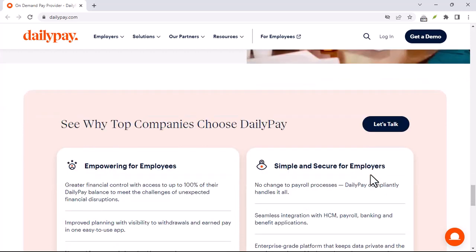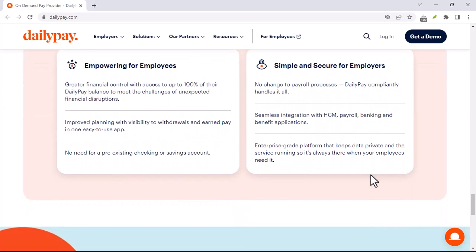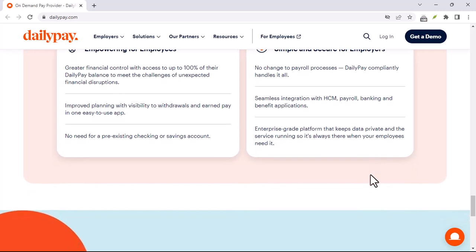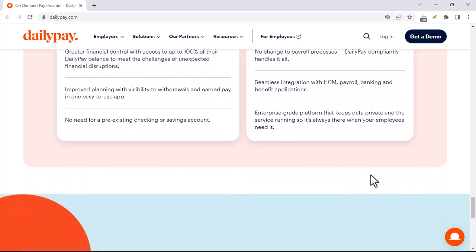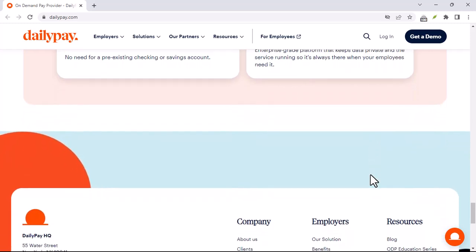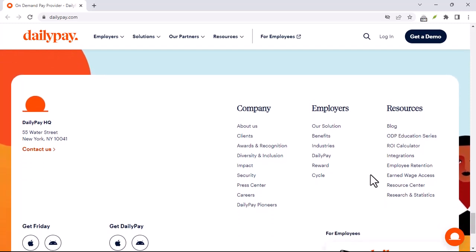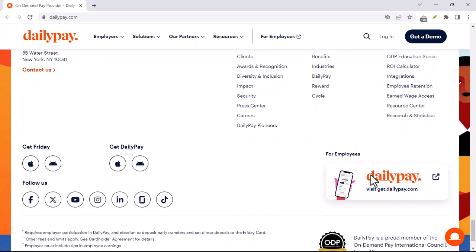Need your money right now? DailyPay boasts 24/7 instant transfers. No matter the day, time, or even holiday, you can get your hands on your earned wages with a tap of your finger. Sounds amazing, but there's a fee involved. DailyPay charges a small amount, similar to an ATM fee, for this instant gratification.